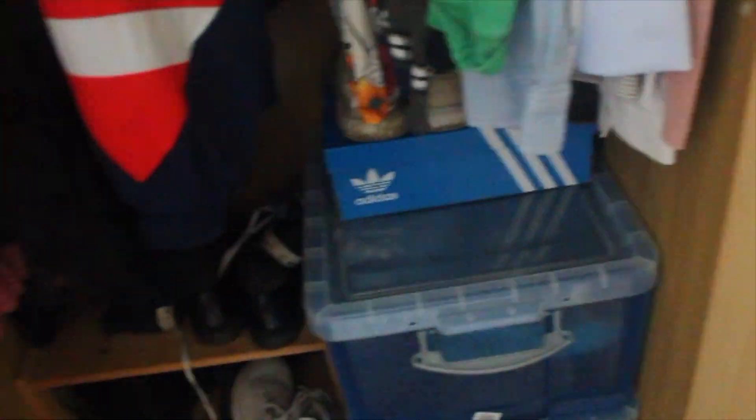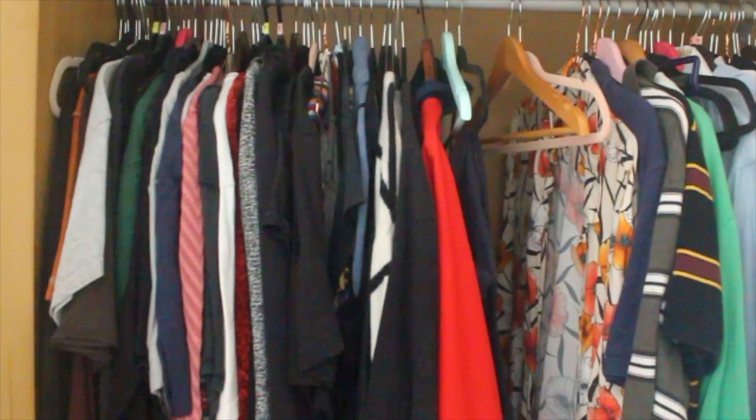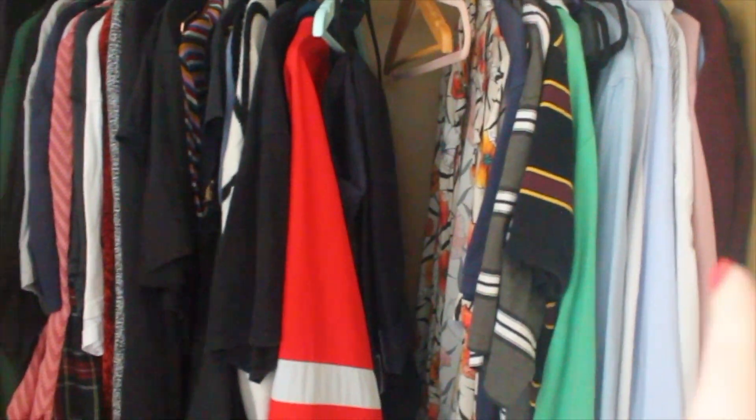Let's have a look. So this is our wardrobe. Are you ready for the grand reveal? This is our wardrobe — we share it. This is Harry's side, although this is his, so let's be more realistic about this.